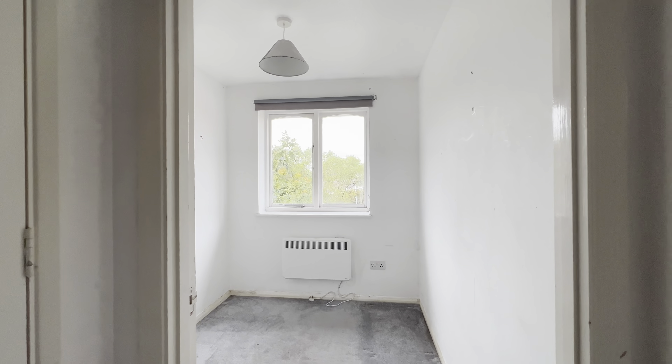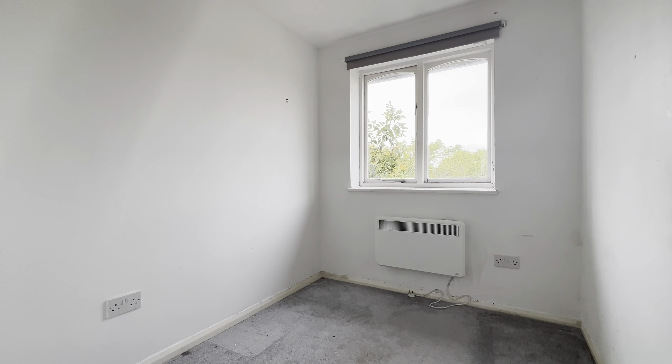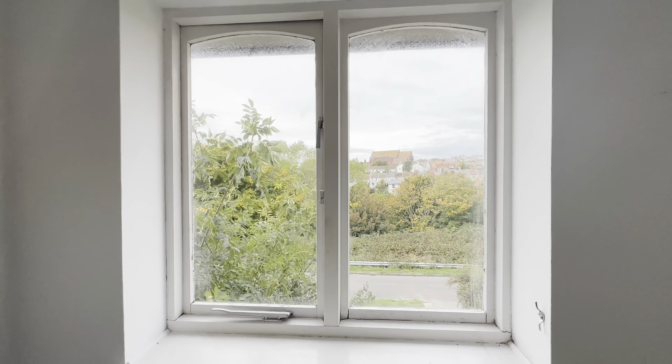And straight ahead from the landing is the second bedroom. If you have any further queries feel free to get in touch and I hope to see you here soon.